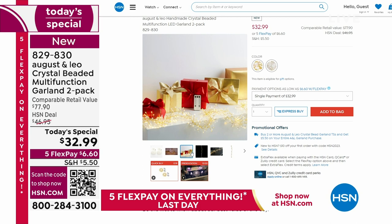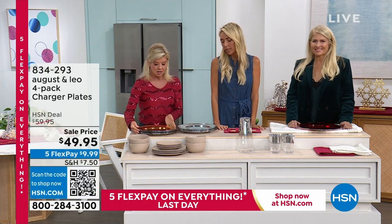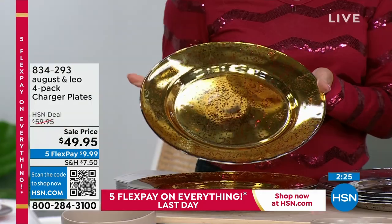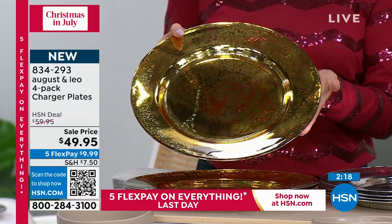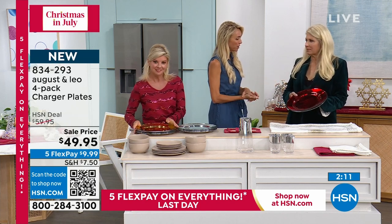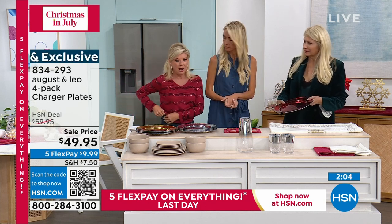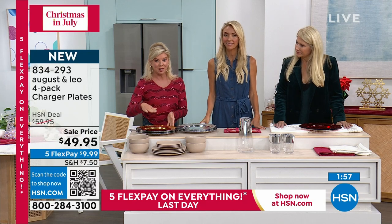Now let's talk charger plates — these are brand new, debuting right now, perfect for Christmas in July. We did them in gold and silver in this gorgeous red, but you can use these year round. You're getting four for $49.95 — we took $10 off. High-end chargers have gotten so expensive; for this mercury glass type of look you can easily pay that price for just one. Here you're getting all four. What is it about a charger that is a complete game changer? It adds so much — look what happens when you add the charger to the August and Leo porcelain dishware. It grounds the entire look and elevates it, makes it chic, says 'special occasion.'